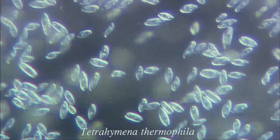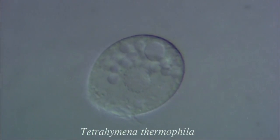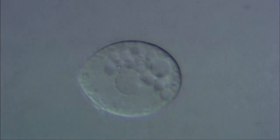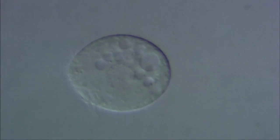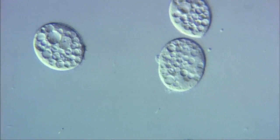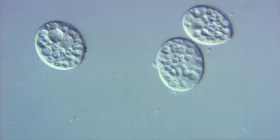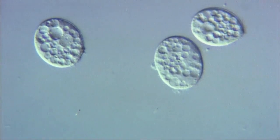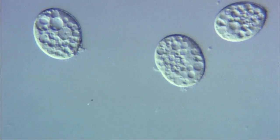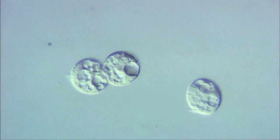Tetrahymena is smaller than paramecium. Tetrahymena is a useful organism for observation and molecular biology experiments because it's easily grown in large numbers. In this sequence, the cells are going through binary fission.